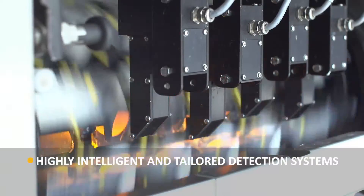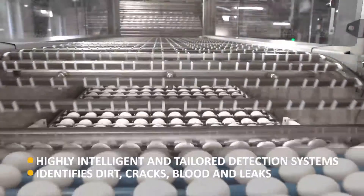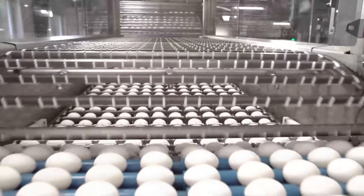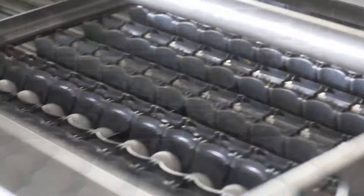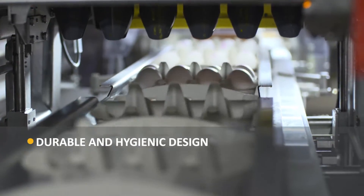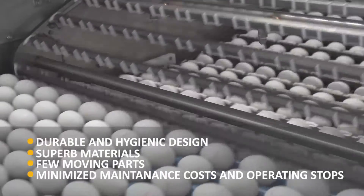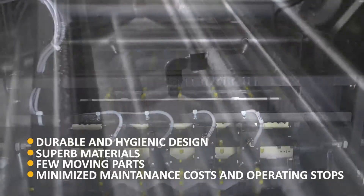Of course, the Grader Pro offers highly intelligent and tailored detection systems to identify dirt, cracks, blood and leaks. The Grader Pro is designed to improve your business and at the same time make your life easier. The durable and hygienic design, superb materials and only few moving parts minimize your maintenance costs and operating stops.